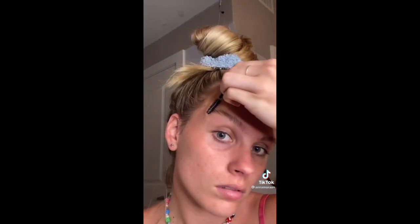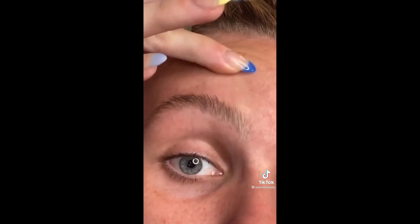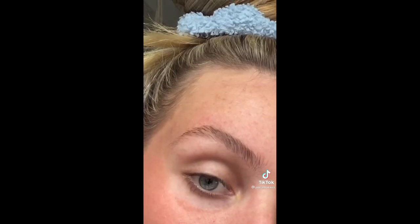I've seen people do this where they take their finger and like laminate it into your skin — that's probably not the right word, but you know what I mean. Here's the final product. I love the way it turned out so much. I will be doing this every day. I love how natural it looks.